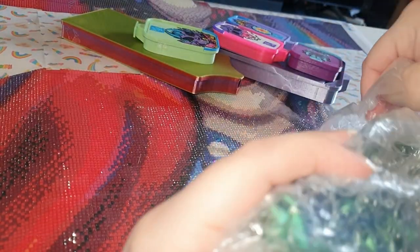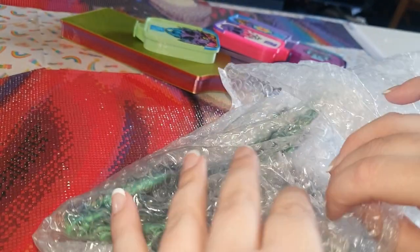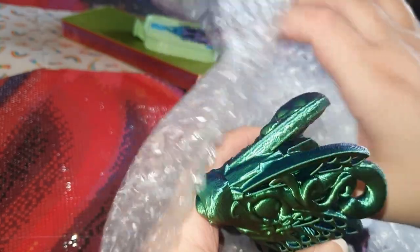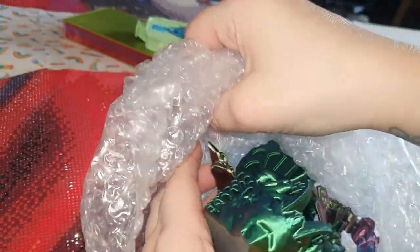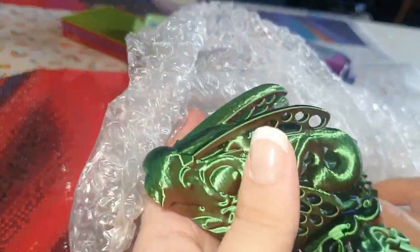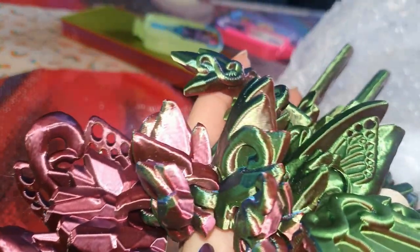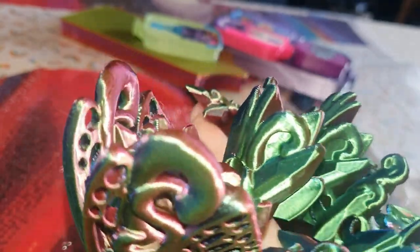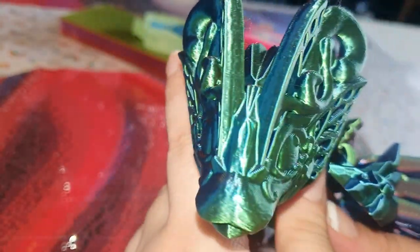Oh wow! I haven't seen anyone unbox these yet, but I was really impressed with how quickly it was shipped. Look — isn't that precious? Oh my gosh, I love it! It's a tray guardian — it protects your trays. This little fella is going to be sitting on my table.